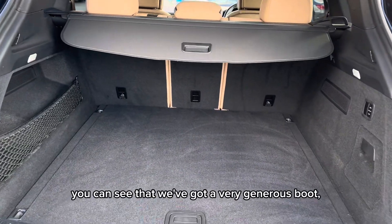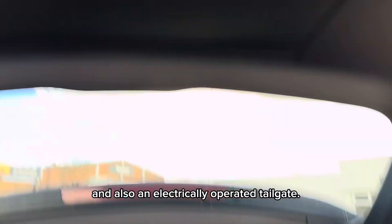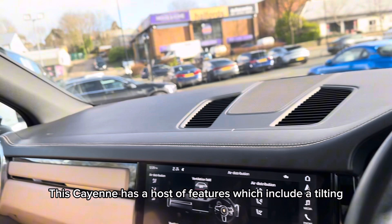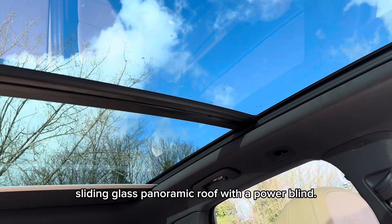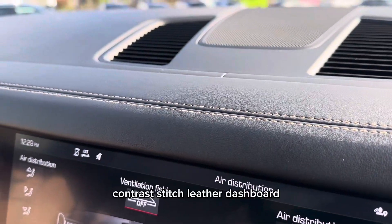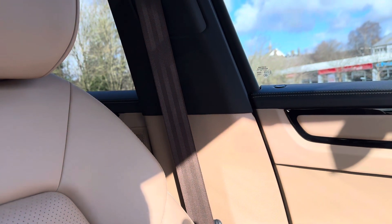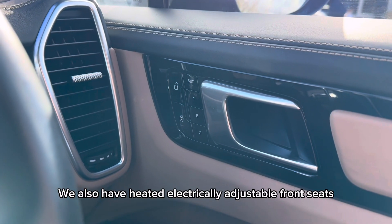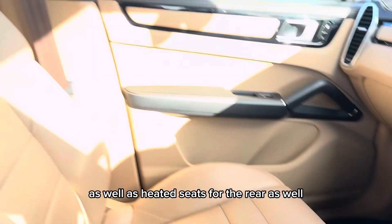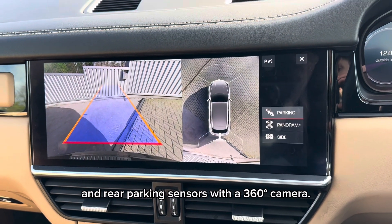If we move around to the rear, you can see that we've got a very generous boot with 40-20-40 split folding rear seats and also an electrically operated tailgate. This Cayenne has a host of features which include a tilting sliding glass panoramic roof with a power blind. We also have this beautiful contrast stitch leather dashboard, complemented by brown seatbelts. We also have heated electrically adjustable front seats with a memory function on the driver's side, as well as heated seats for the rear, and also front and rear parking sensors with a 360 camera.